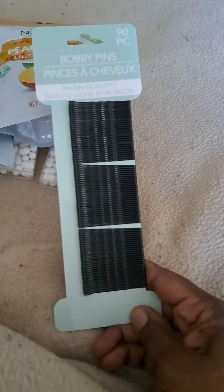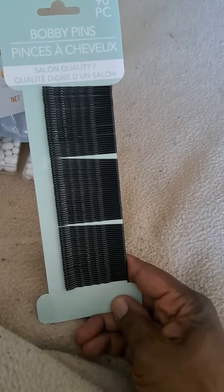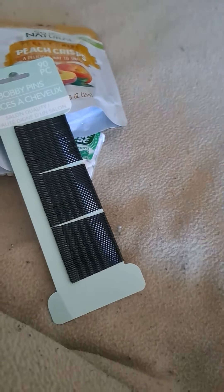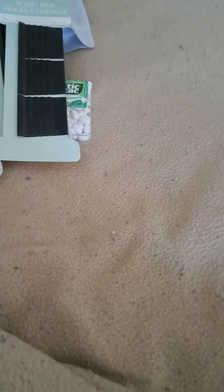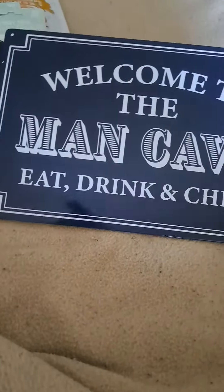I also have these Barbie pens — 90 pieces for a dollar, which is great, especially if it has salon quality too. I got two of them, and then I found this, which is great especially for a giveaway.